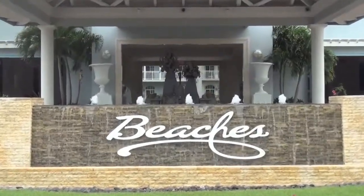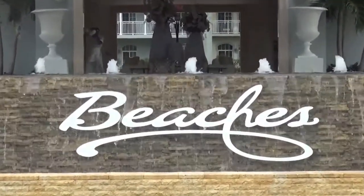Hey guys! Today we're giving you a look at the fabulous Beaches Resort in Turks and Caicos and showing you everything it has to offer families.